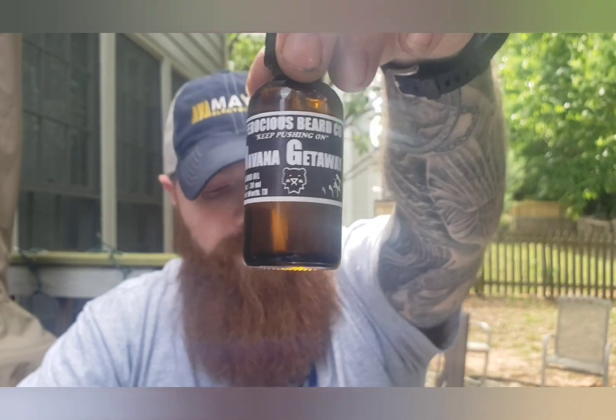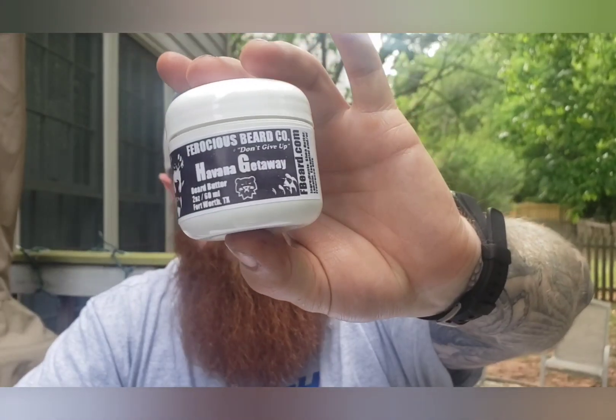Ferocious is a little different. They offer a four ounce butter for $24.99. The Havana Getaway one ounce oil runs $16.99, and a two ounce oil runs $24.99, so you have the option of a one ounce or two ounce oil. You can also add on a two ounce butter for $18.99 or a two ounce balm for $19.99. The total of my order for the oil and butter was $35.98 before shipping — a really good deal.